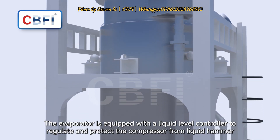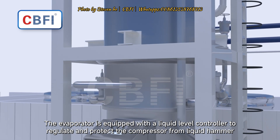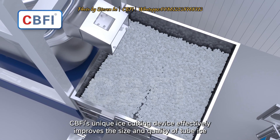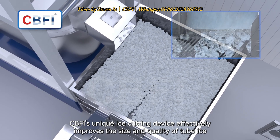The evaporator is equipped with a liquid level controller to regulate and protect the compressor from liquid hammer. CBFI's unique ice cutting device effectively improves the size and quality of tube ice.